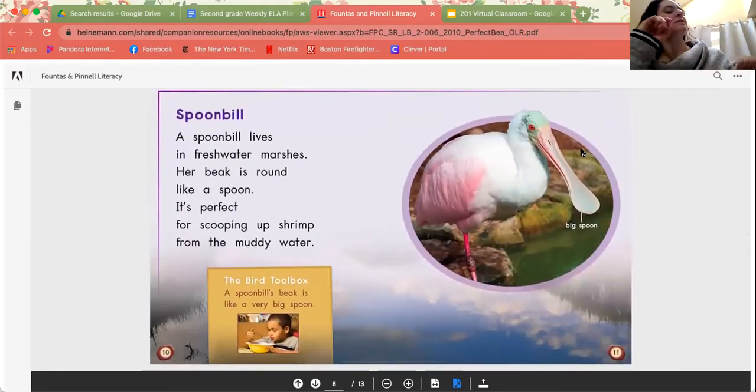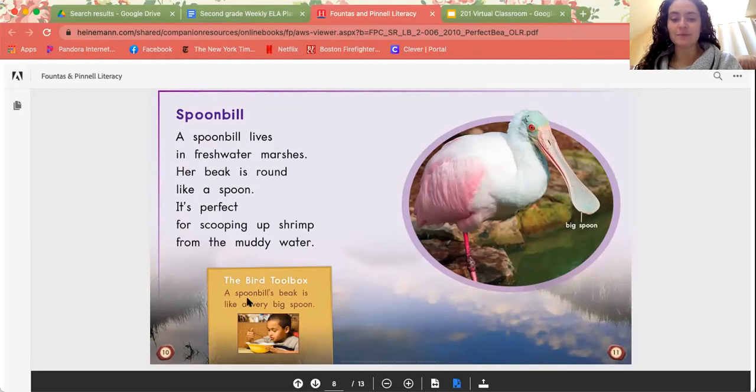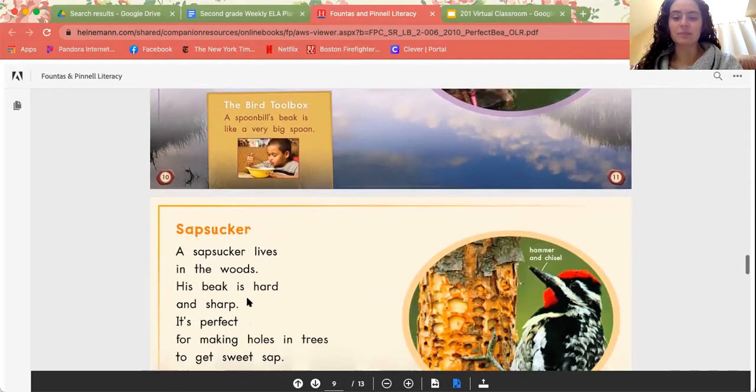Next, we have the spoonbill. A spoonbill lives in freshwater marshes. Her beak is round like a spoon. It's perfect for scooping up shrimp from the muddy water. I know that I use my spoon to help me eat my soup or my cereal in the morning. And I can see right here that this beak almost looks like the head of a spoon, so it can scoop right up. As the bird toolbox note says, a spoonbill's beak is like a very big spoon.